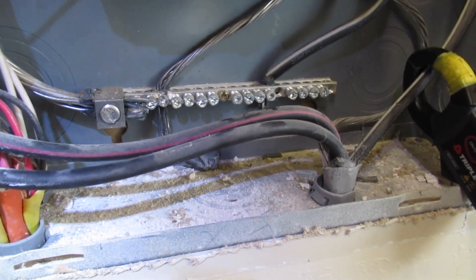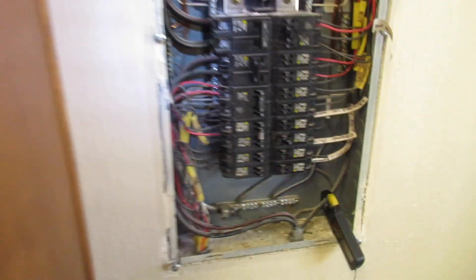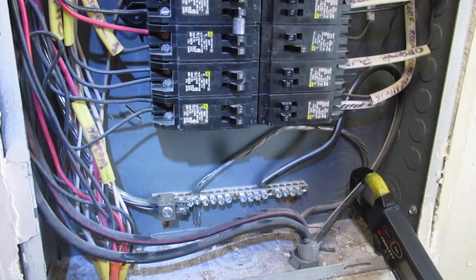Eric Winheim, Building Biologist and Electromagnetic Radiation Specialist. We're troubleshooting a multi-building facility that has huge magnetic fields. This is the main panel.